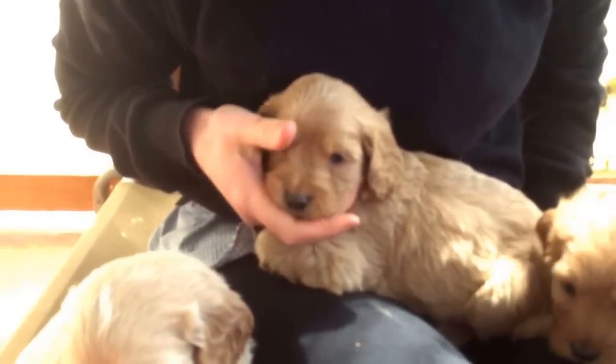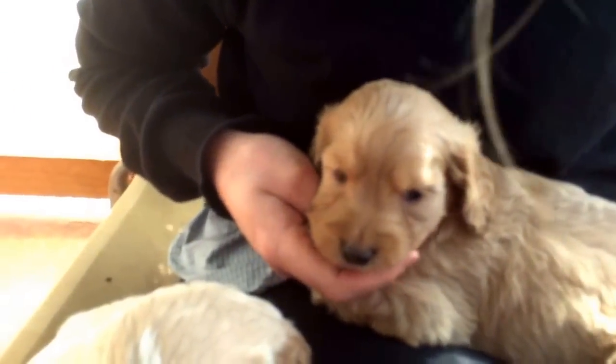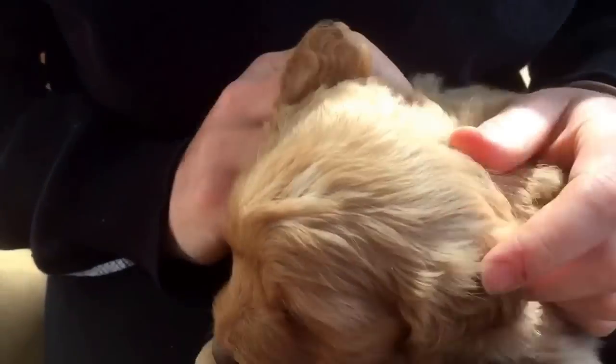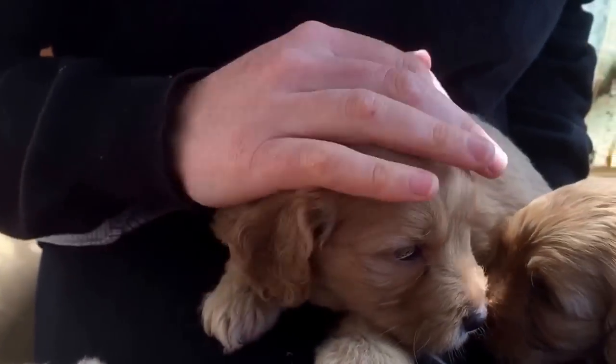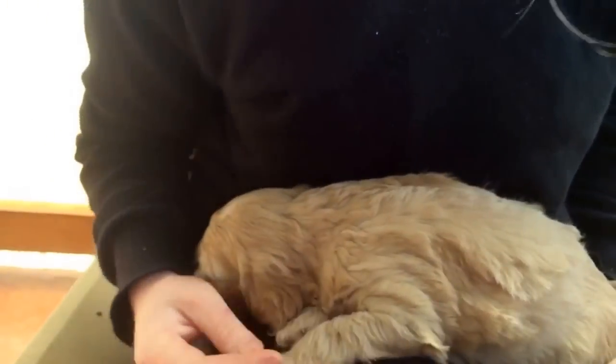We've got three puppies in this litter that still haven't got a home. This little boy here is still available. He's carrying the Merle gene — you can tell because he's got a mottled nose. He's got lighter eyes as well; he's possibly blue-eyed. He's terribly cute, he just wants to snuggle. He's a sweetie — he's looking for a home.